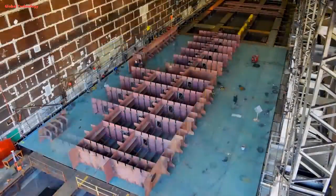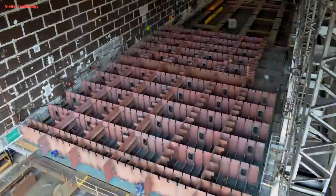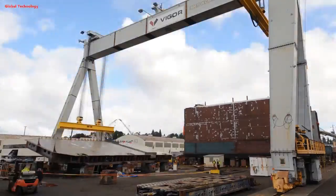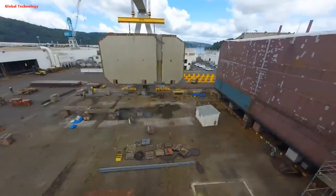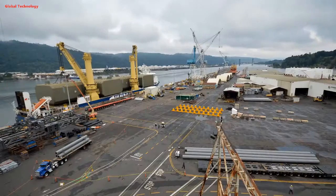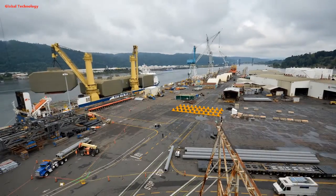Step 2: Block building. The bent steel plates are welded together to form smaller sections called blocks. These blocks are like building blocks, but they can be the size of a four-story building. Each block contains various components like the hull structure, internal framing, and some piping or wiring.